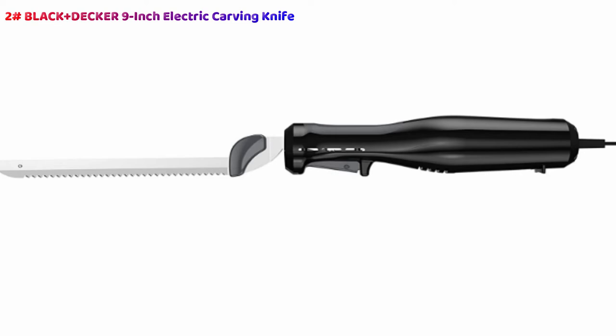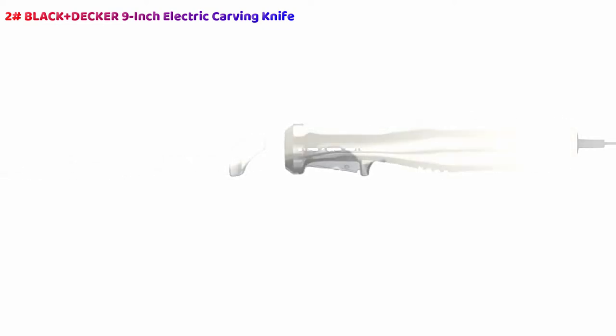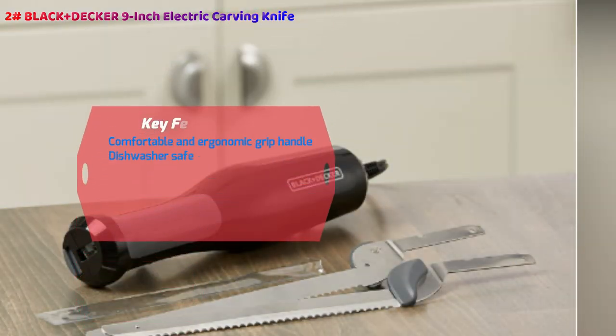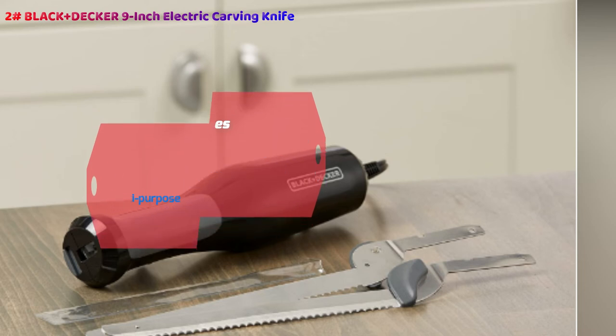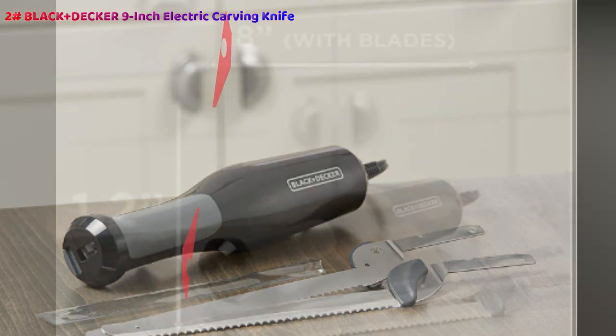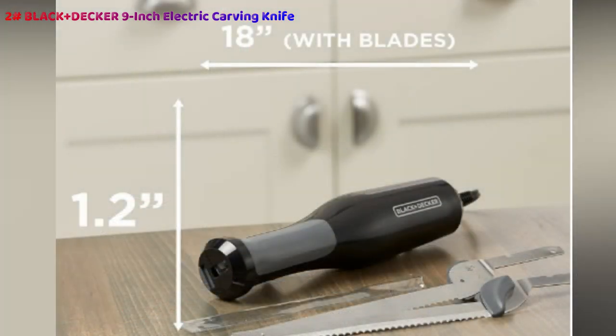When battling tougher meats and roasts, this is essential for ensuring there's nothing left on the bone, saving you from wasting food, and making sure everyone is fully satisfied. The safety lock button ensures that there'll be no accidents, whether in use or not, while the knife stand gives you a convenient and unobtrusive place to store it out of the way of potential damage or injury. It's also simple to use as well as clean. The blade release button saves you, or your sous chef, from struggling with cleaning, and the blades are dishwasher safe.